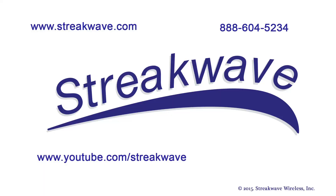Thanks for watching Streakwave Learning Center videos. Please check out our other segments on Wi-Fi technology or product videos on our Streakwave TV channel. If you have any questions, feel free to visit us at www.streakwave.com or call 888-604-5234.